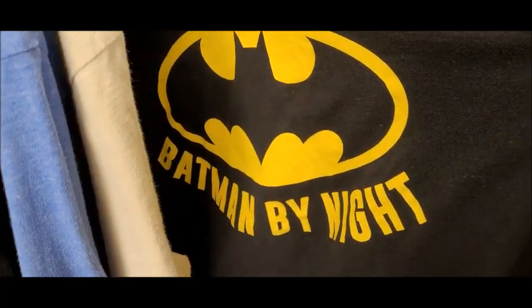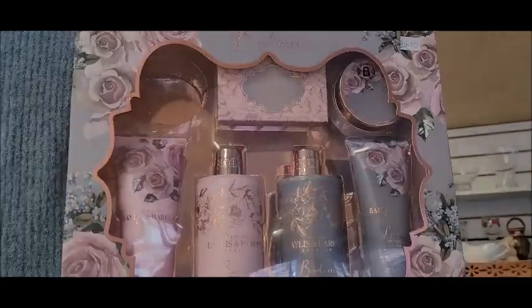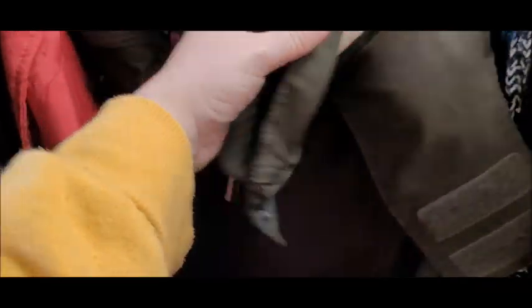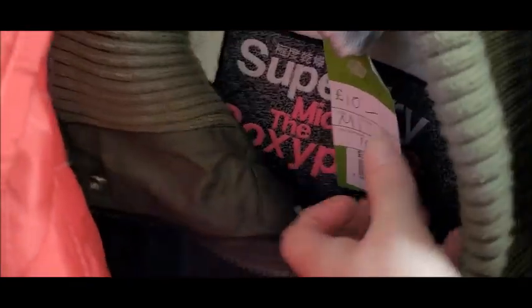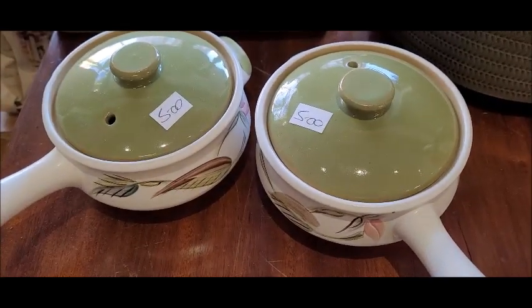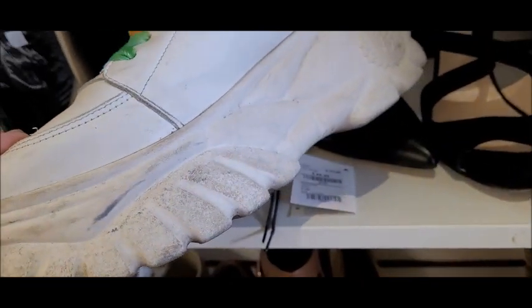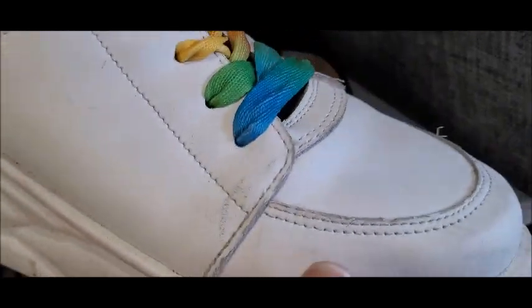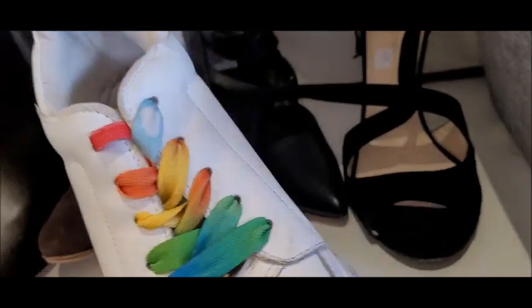Dad by day, Batman by night. I've seen this Superdry jacket — it's a box parker apparently, but it's a tenner, so no. These would make me even taller than the shoes I saw before. Look at that thick wedge. I do like the rainbow laces though, but they're very dirty, so no.